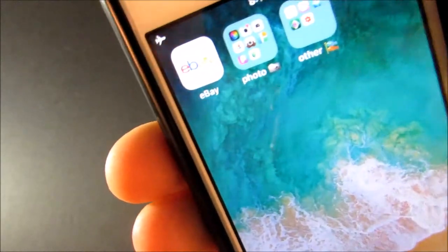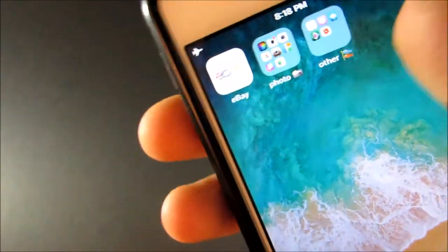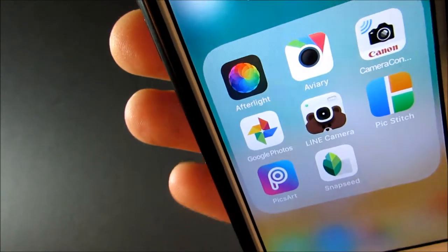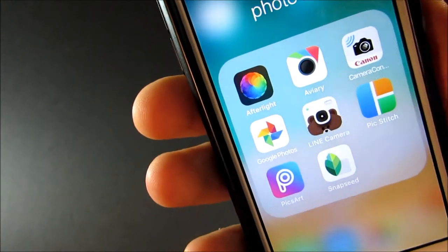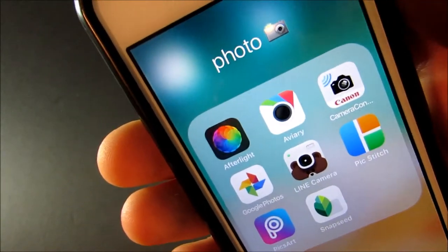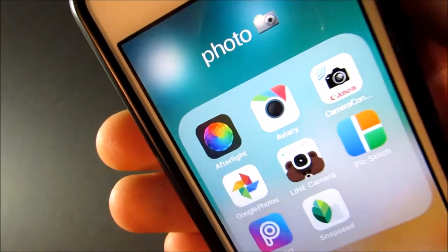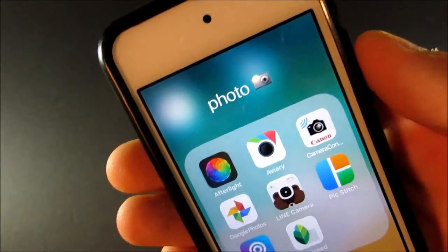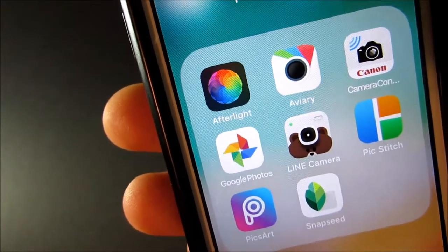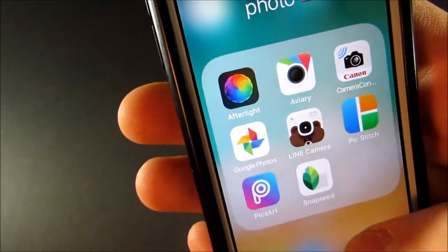On my second page I have the eBay app and my photo folder with some nice photo editing apps: Afterlight, Aviary, Canon Camera Connect — which is how I send photos from my camera to my iPod wirelessly — Google Photos, Blind Camera, PixStitch, PixArt, and Snapseed.